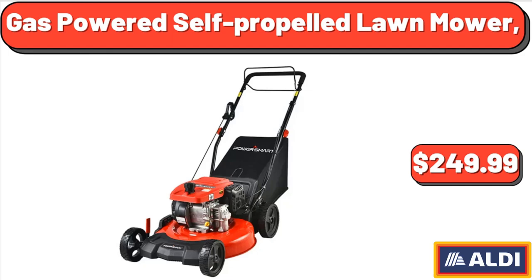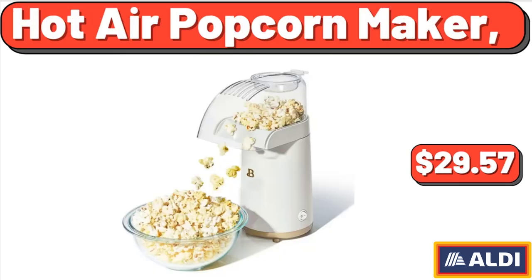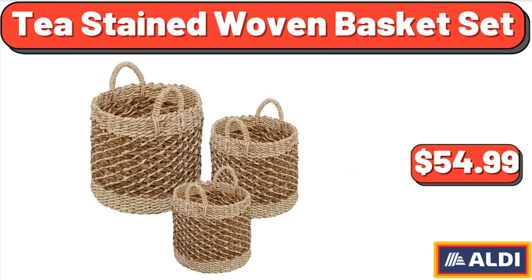Gas Powered Self-Propelled Lawn Mower, $249.99. 20x30 Bathroom Mirror Wall Vanity Arched Mirror, $49. Hot Air Popcorn Maker, $29.57. Tea Stain Woven Basket Set, $54.99.